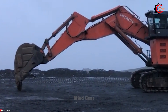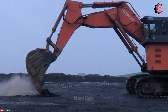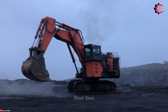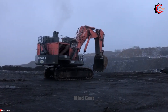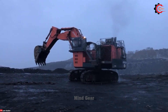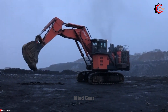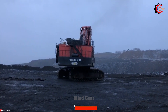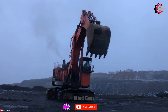The Hitachi EX2500-6 boasts a high-powered engine capable of tackling even the most challenging tasks in mining, including loading trucks and trains, overburden removal, trench digging and large-scale excavations. Built with a durable chassis, this excavator can endure the daily rigors of the mining environment, ensuring longevity and reliability. With its large bucket capacity and an array of attachments, it can handle various jobs efficiently.